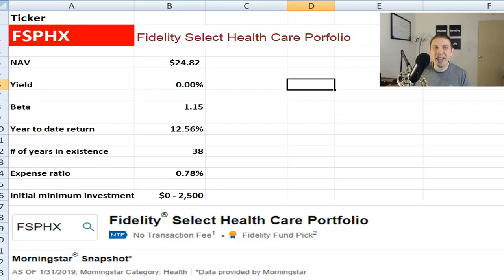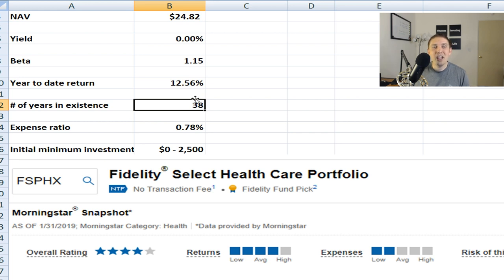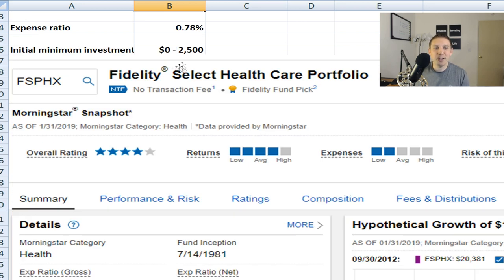Ticker symbol is FSPHX. The net asset value is around $25 right now — that's roughly what you can buy it for per unit. Beta is 1.15, just a tad bit higher than the last fund. Year-to-date, this has one of the best returns of the four we're discussing in this video — about 12.5% return with only about two months into the year. It's been around for 38 years. Expense ratio is similar to the other one, with an initial minimum investment of about $2,500 unless you're doing this through your 401k.